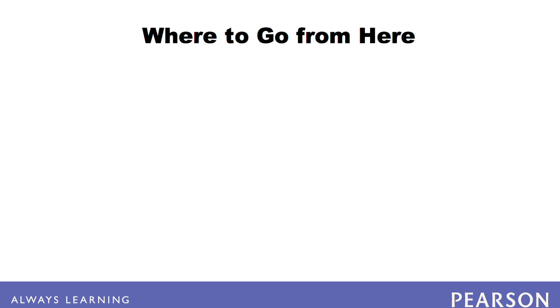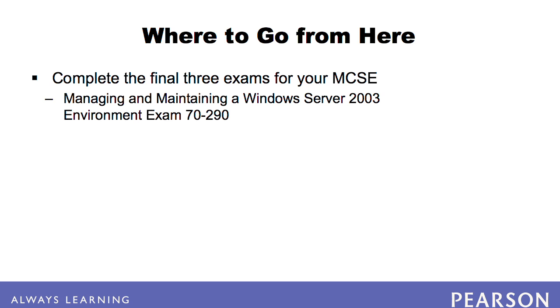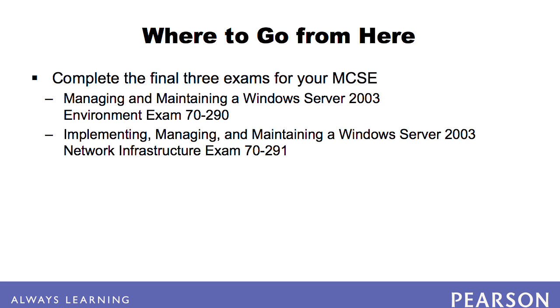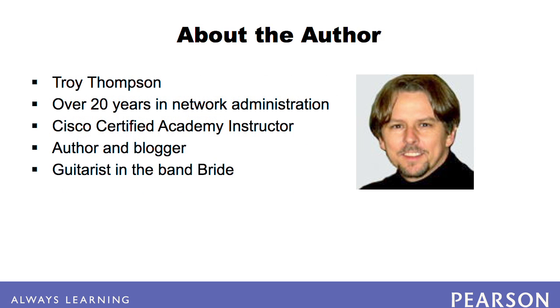After you pass the 7293 exam, you have three more core exams to pass on your way to becoming an MCSE: Managing and Maintaining a Windows Server 2003 Environment, Planning and Maintaining a Windows Server 2003 Network Infrastructure, and Planning, Implementing and Maintaining a Windows Server 2003 Active Directory Infrastructure. Good luck!